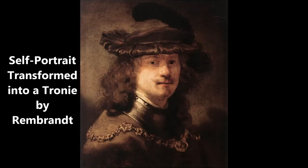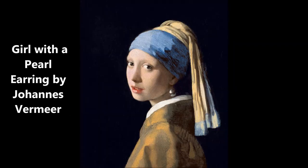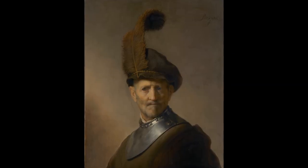Sometimes artists even used themselves as the models for these portraits. Famous Dutch Baroque artists like Frans Hals, Rembrandt, and Johannes Vermeer painted these tronies, but Rembrandt was the true master of this genre.